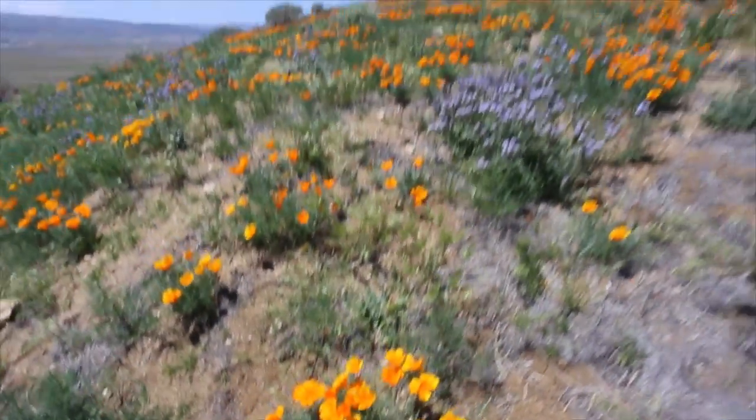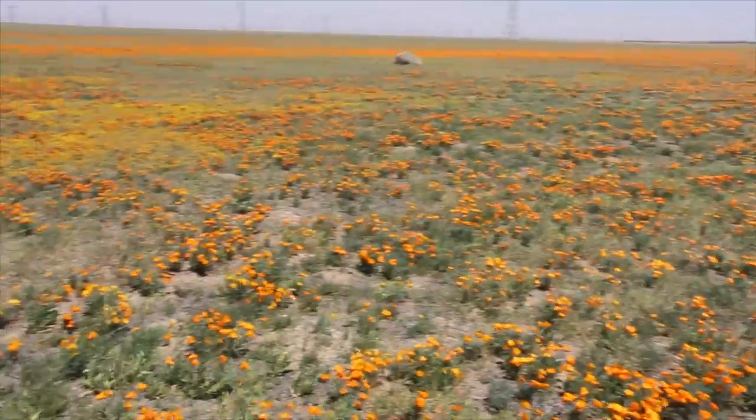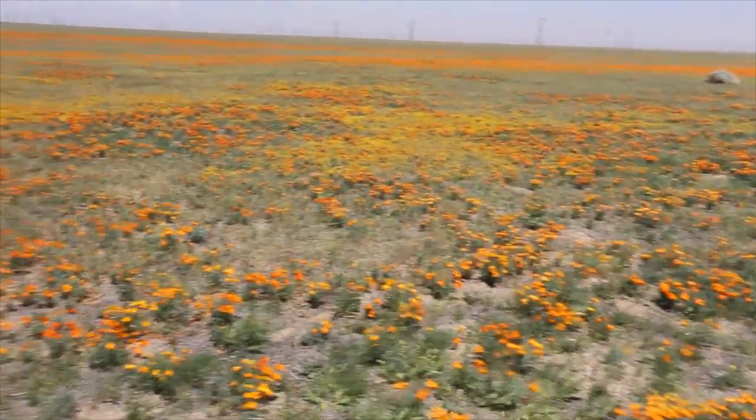One of the best places to see flowers though is actually outside of the park, on the corner of Avenue K and 110th Street. I recommend a stop there.